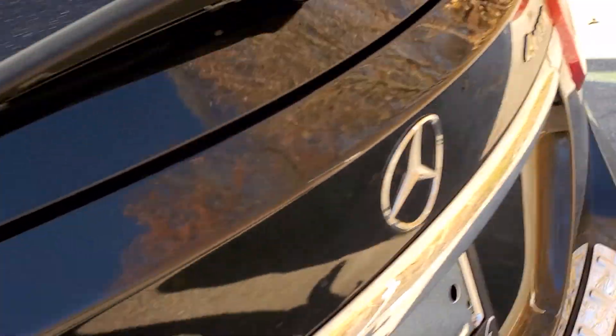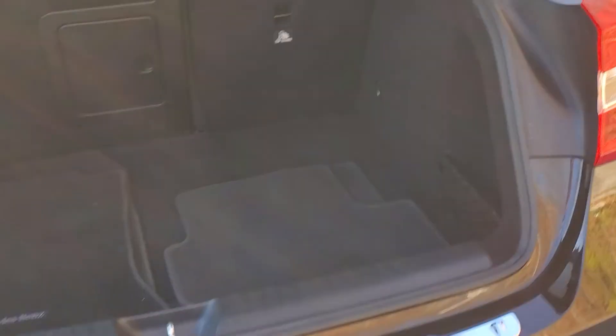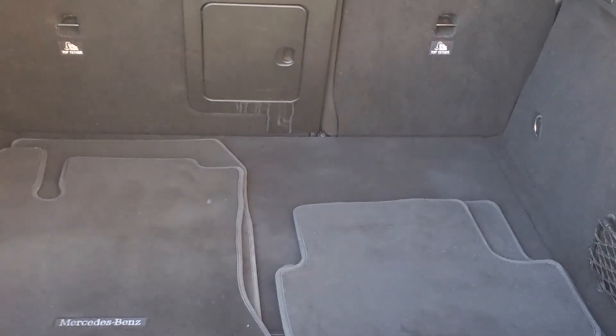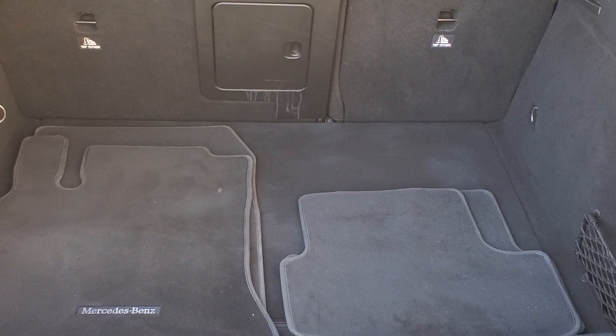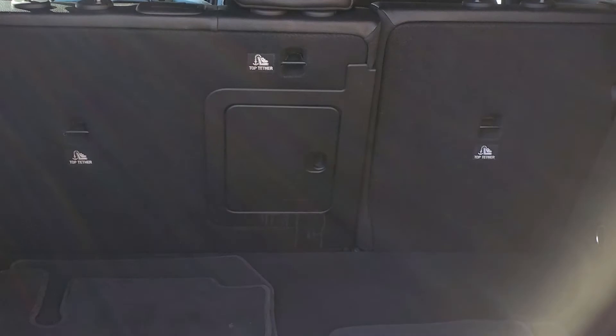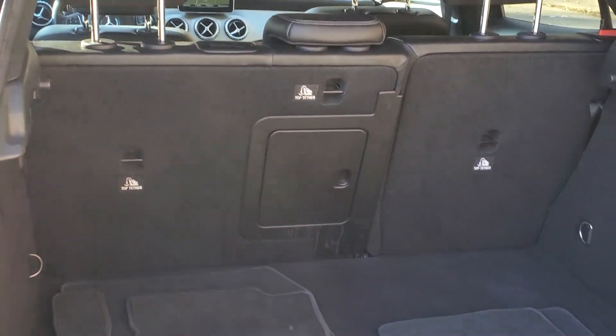Moving on to the rear hatch of the GLA, you will see the room there for the rear cargo, as well as your carpeted Mercedes-Benz floor mats. The rear seats are a 60-40 split bench — you may fold those down to maximize the rear cargo.